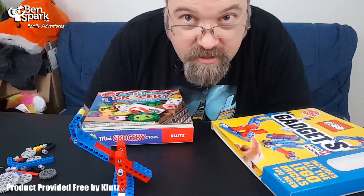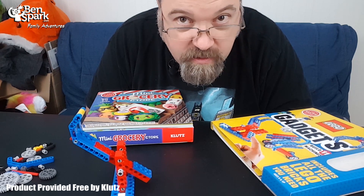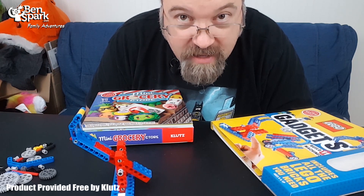This is Drew Bennett from Ben Spark Family Adventures. You can find me on Instagram and Twitter as BenSpark, Facebook.com slash BenSparkFamilyAdventures, and you can find me here making videos all the time. Thanks for watching. I'll see you next time.